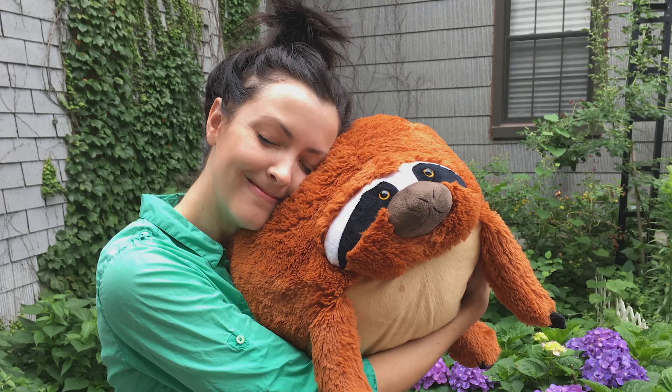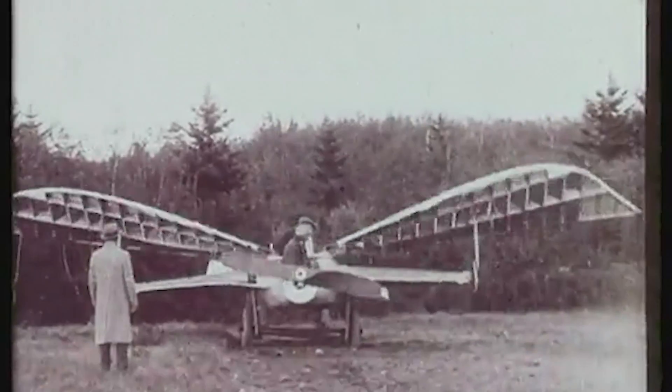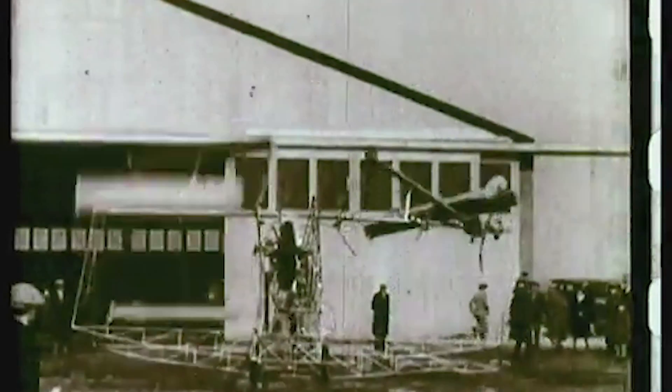Hey guys, I'm Vanessa, and this is a photo of me hugging a giant sloth. For generations, we humans have been trying to fly. We've taken inspiration from nature, tried to recreate it, and we failed. Spectacularly.